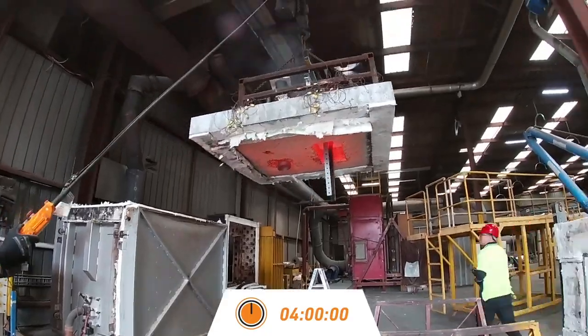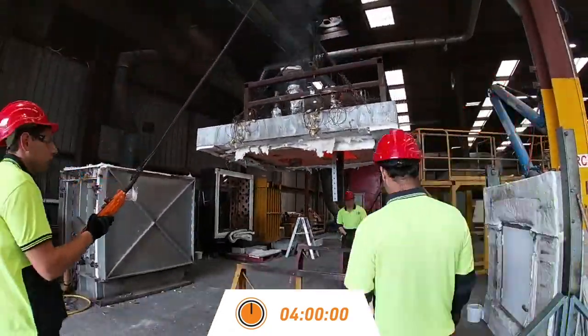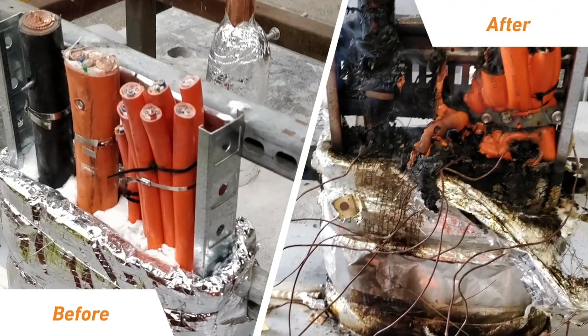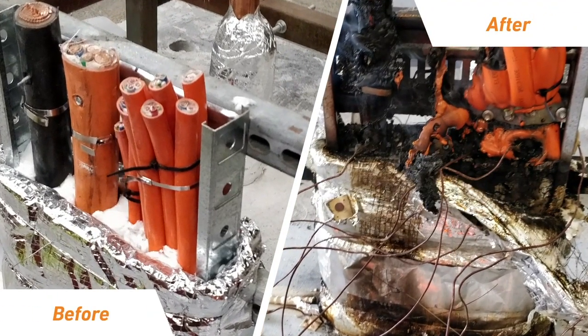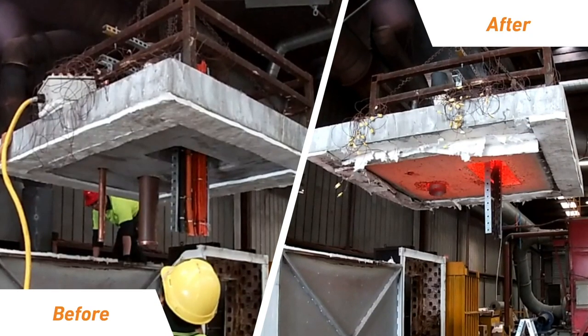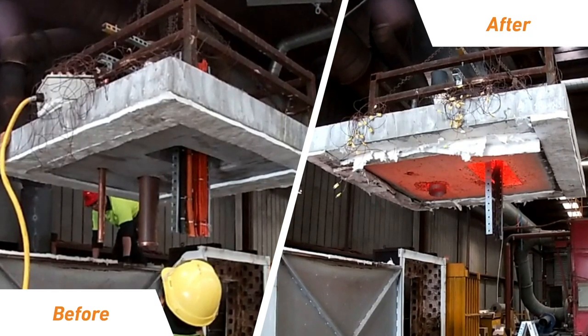After four hours, the furnace is switched off and the specimen is lifted off for closer inspection. Whilst the cables and fire stopping material on the non-fire side look mostly intact, the furnace side shows a scene of devastation, demonstrating the effectiveness of the fire stopping system.